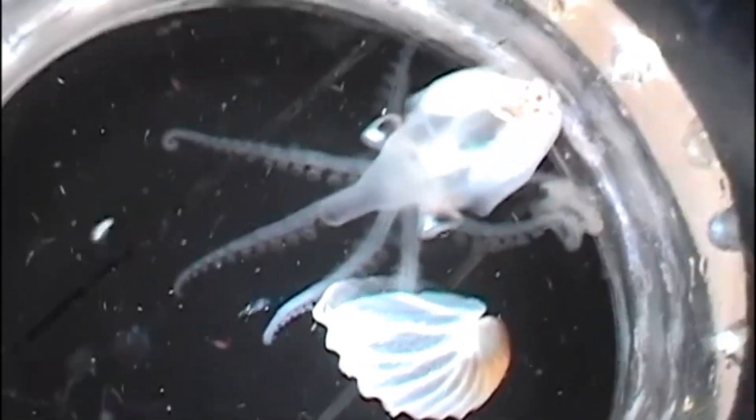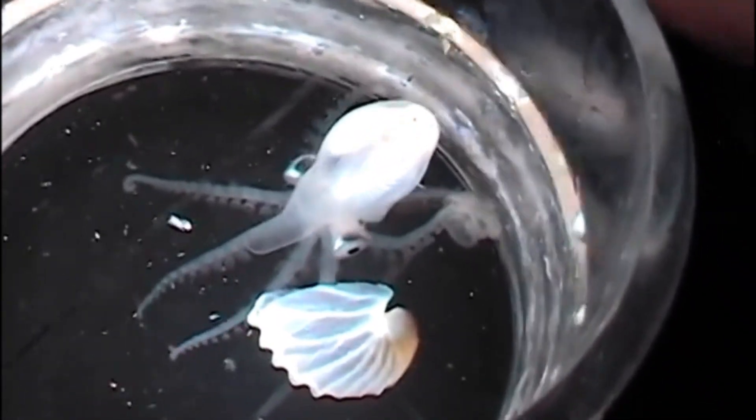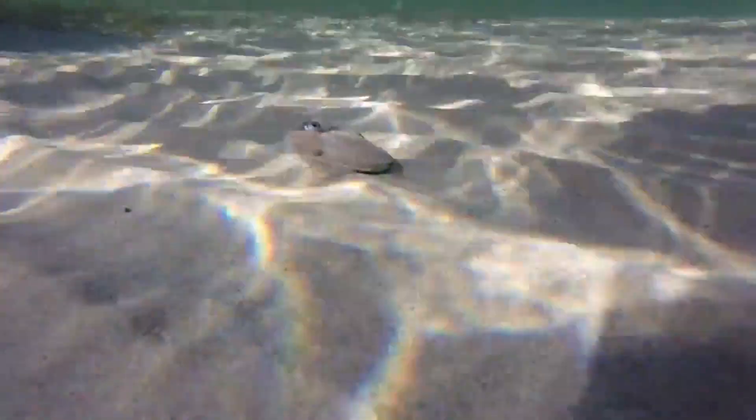The female lays her eggs inside the shell, then squeezes herself in. The female then carries her eggs — up to 170,000 of them — around with her until they hatch.